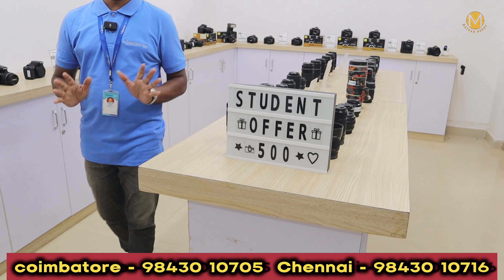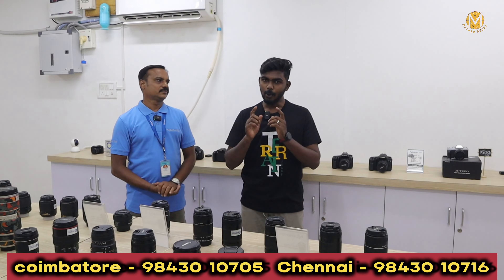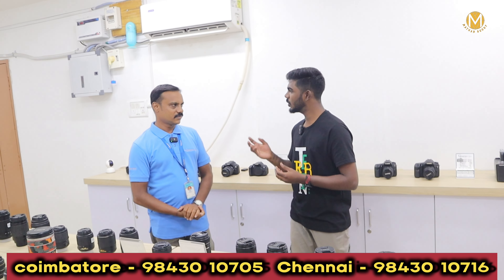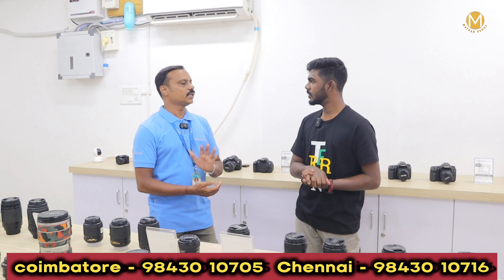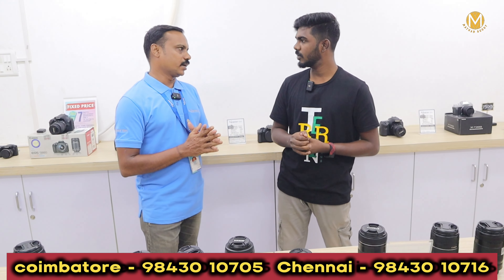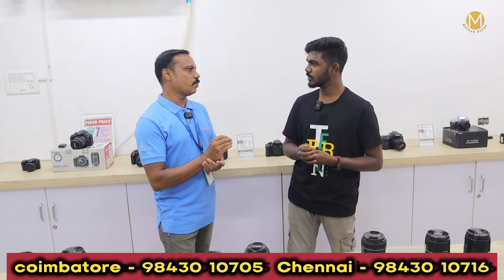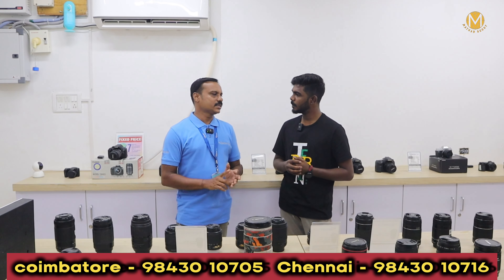We have a student offer — if you are a college student or a school student, we have a flat offer for 500 rupees. If you look at the videos, you can see the models and their prices. We are in a small branch area — you can see the products online and book or buy the products online. We can do the products free of cost. This is the price of buying, selling, and exchange — we have three concepts.